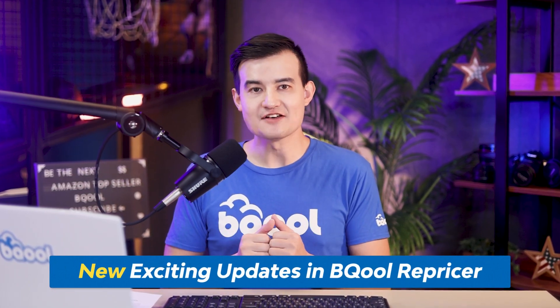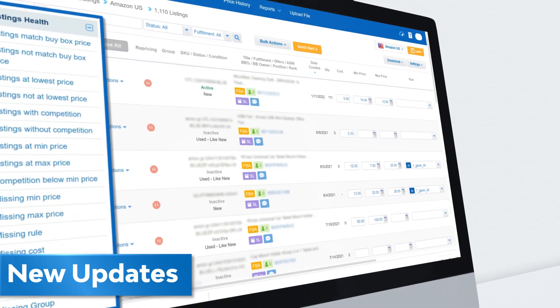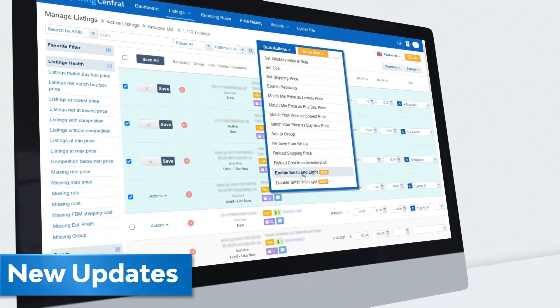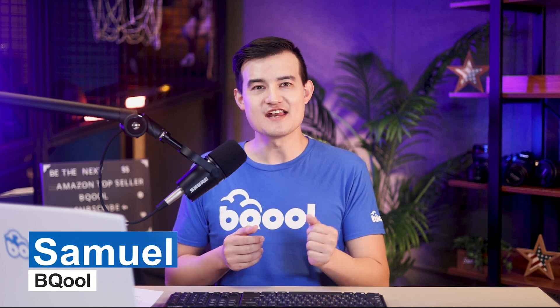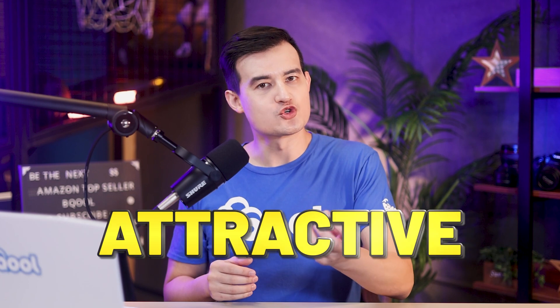How to make money by using the Small and Light program on Amazon in 2023. We got some exciting updates in the BQ Repricer which can help you with selling small and light items. Later we will show you all of these exciting updates. My name is Samuel and let's get to business.